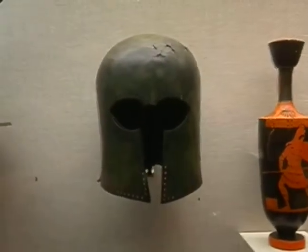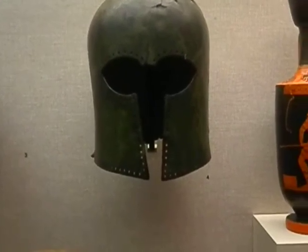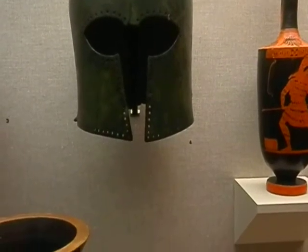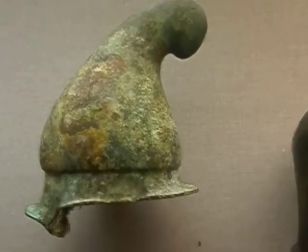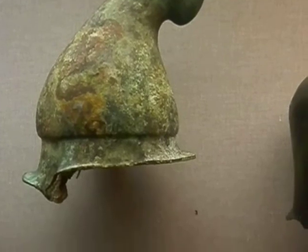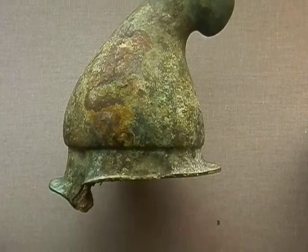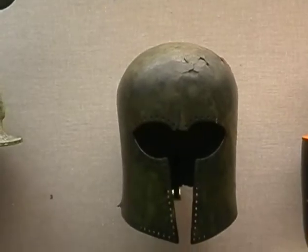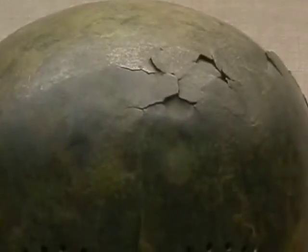And here's a Greek helmet. And another style helmet — looks like it's made out of copper. Different styling. This one, you can see it's got a few dings in it. No doubt somebody got a few splashes on the top part of the helmet.